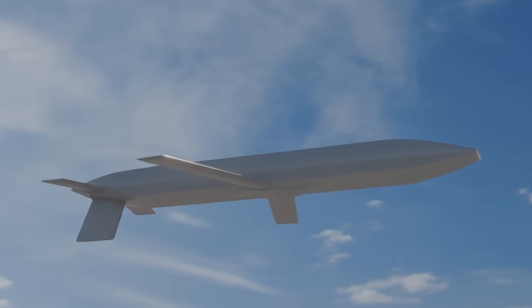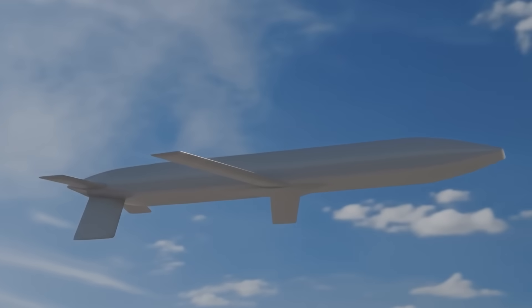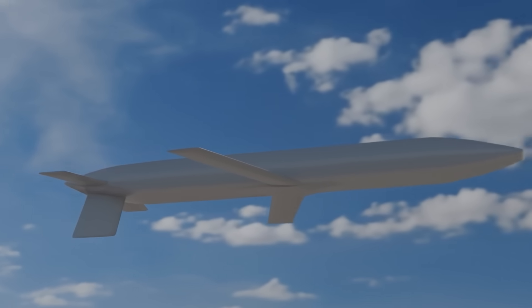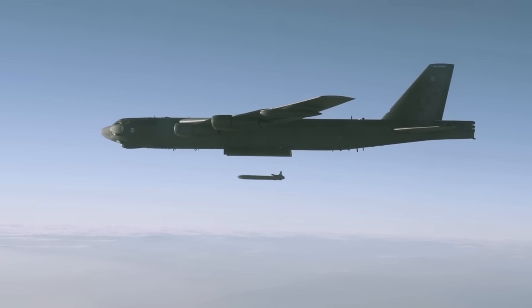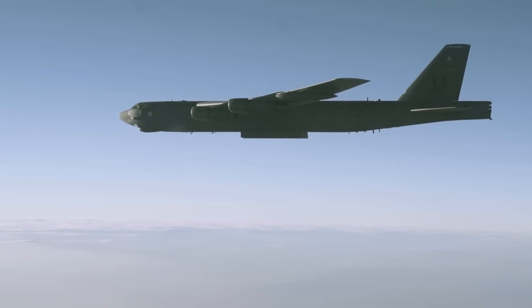We just got our first glimpse of America's new stealthy air-launched nuclear missile, the AGM-181 Long-Range Standoff Weapon, or LRSO for short. So let's run down what we can glean from this new render, what we know about this new weapon, and what this all means for America's deterrent nuclear posture. I'm Alex Hollings, and this is Air Power.